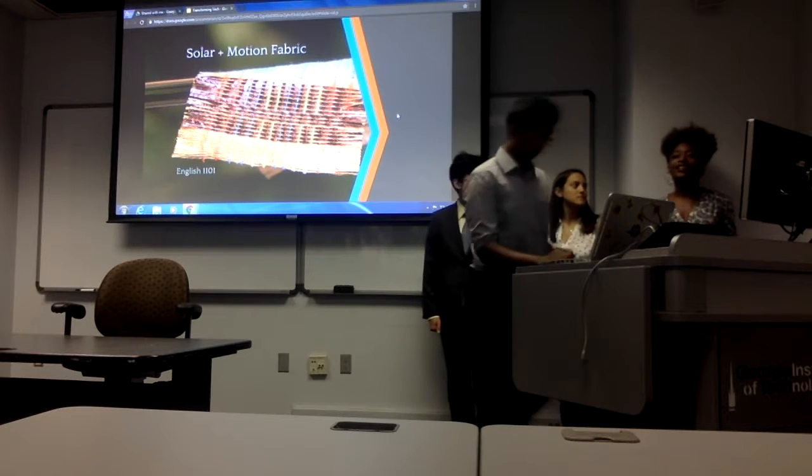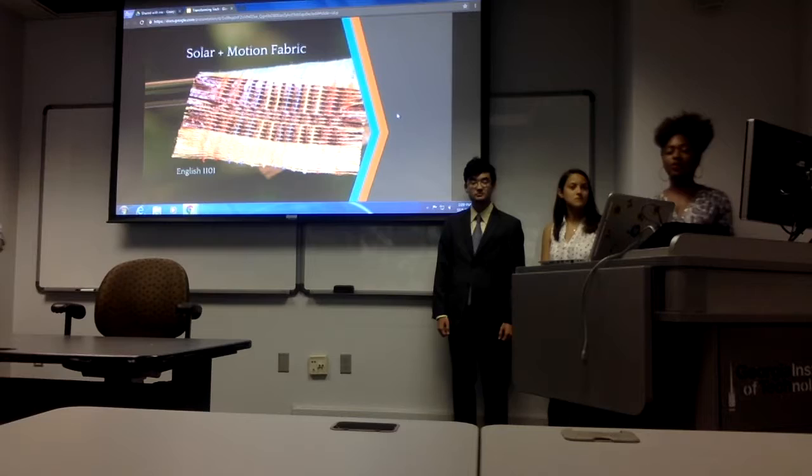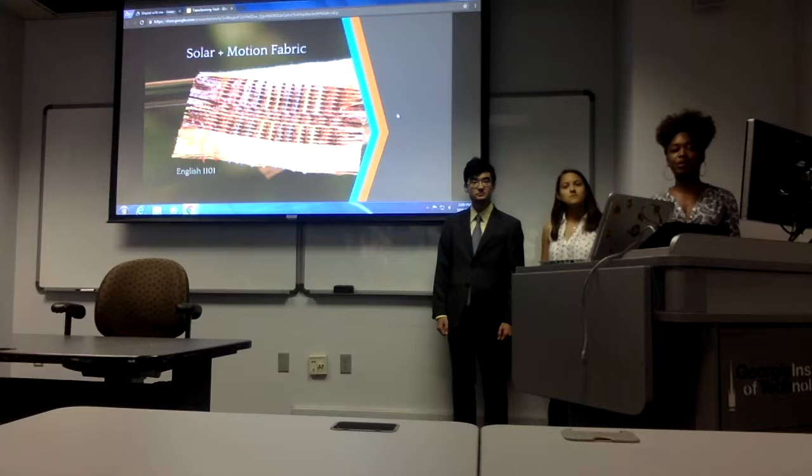Hi, welcome. We're here to talk to you all about a new fabric that we will be discussing in depth. Have you ever imagined a fabric that you could even wear on your sleeve that could power your phone? This new groundbreaking fabric will be breaking barriers in energy conservation and in creating energy that's more sustainable and easy to use. Let's begin.